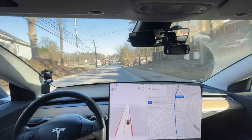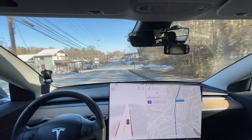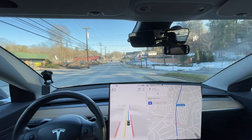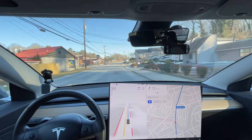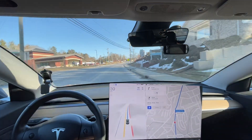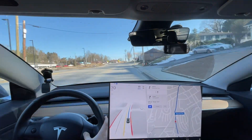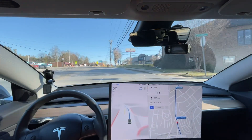We have a stop sign coming up — it's notorious for trying to stop at it even though it's on a side street and it should just go straight through it. It tried to stop, and then it finally went through it. It saw it and thought it needed to stop, so that's good — that's an improvement. The problem is there have been updates where it would get it right in one update and then wrong in another update.